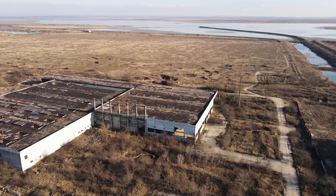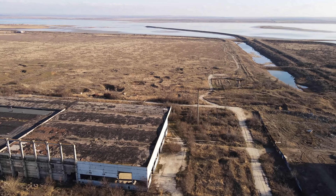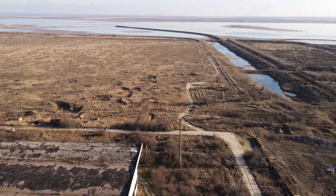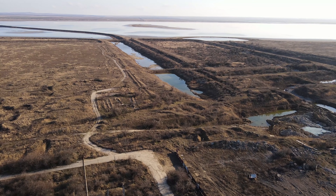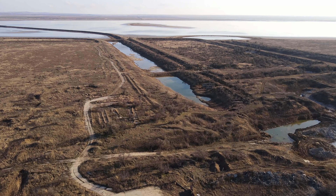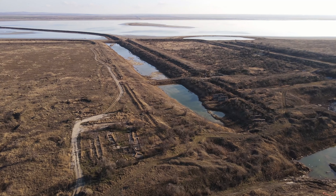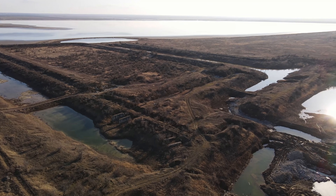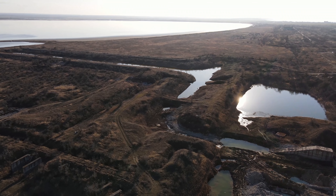В машинном зале тоже должны были стоять мощные дизель-генераторы; рядышком — химочистка воды. Совсем недалеко город Щёлкино. Всё это нужно будет демонтировать и сносить, но пока занимаются только самой мощной частью — реакторным залом и зданием первого энергоблока с реактором.